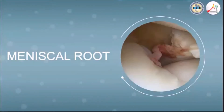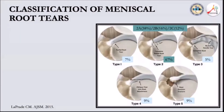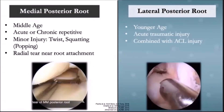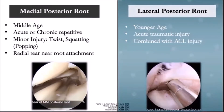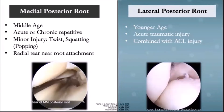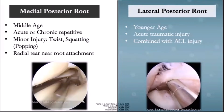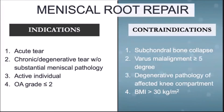Next, we discuss medical root tears. LaPrade et al. in 2015 proposed a classification of meniscal root tears based on morphology. The most common root tear pattern is type 2a. Medial posterior root tears are distinct from their lateral counterpart — they occur in middle age after low-energy mechanism injury and are located near the root attachment. Indications for medial root repair include acute injuries, chronic tears without substantial medial pathology, active patients, and OA grading less than 2.